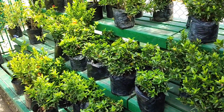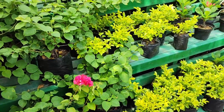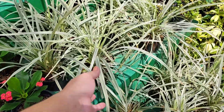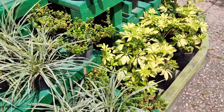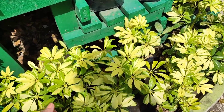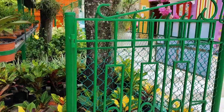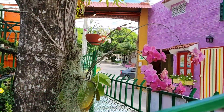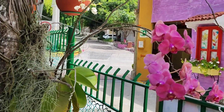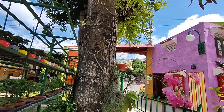Con este sol tan terrible se da muy bien esta planta. Todas estas plantas que les estoy mostrando, amigos, son de pleno sol. Esta hermosa cinta yo la tengo en mi jardín. La cheflera, amigos, es una planta que se da en sombra y en sol y mantiene estos colores así de hermosos. Miren, amigos, esta orquídea tan hermosa — está súper florecida, es algo hermoso. Miren sus raíces, cómo están pegaditas a este tronco del árbol hermoso.